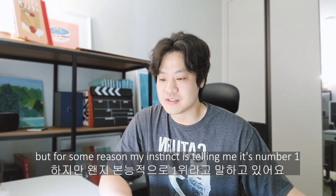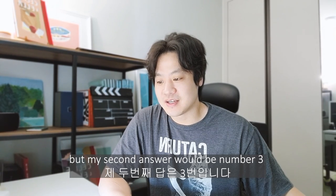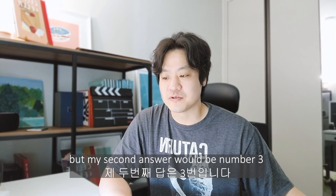My instinct is telling me number one, 별로, but my second answer would be number three, 조금. But I'm going to go with number one.